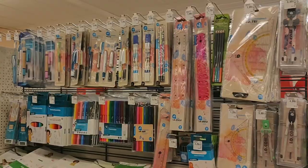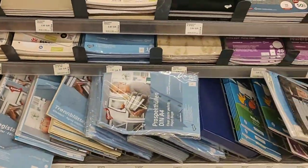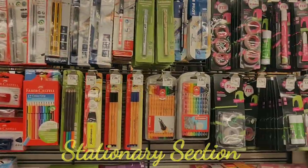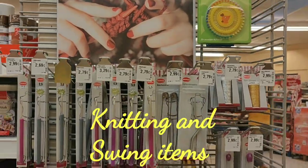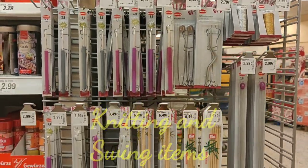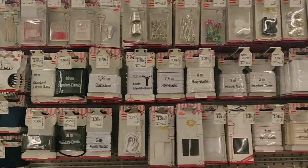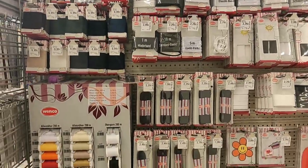Next to it is the stationery section where you can find all the items — folder, pen, pencil, eraser, ruler, scissor. Now the next two sections will really amaze you if you have interest in knitting and sewing, because you have a literally wide variety of them like threads, needles, etc.